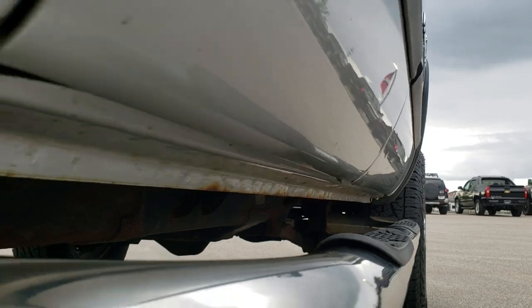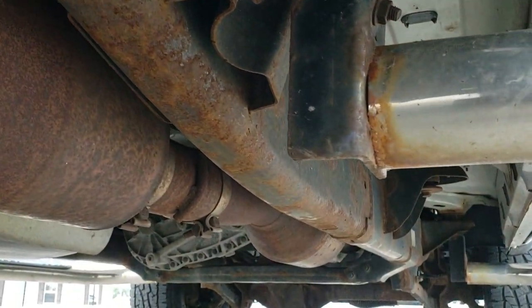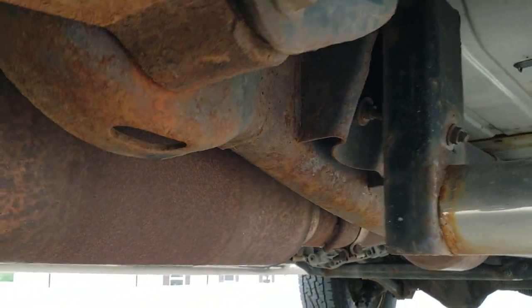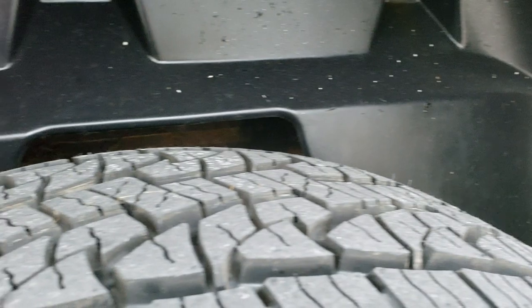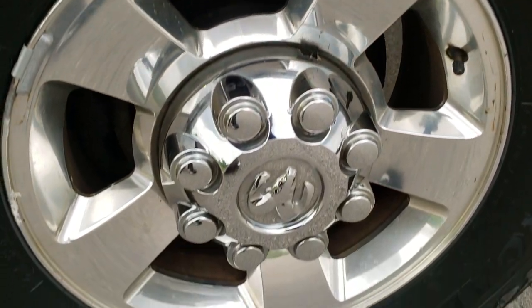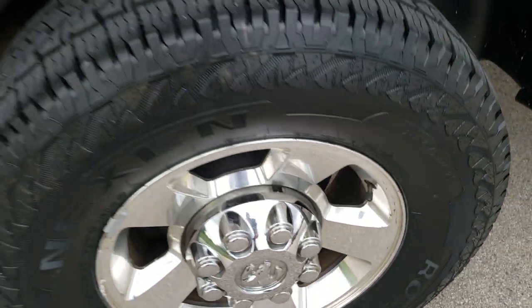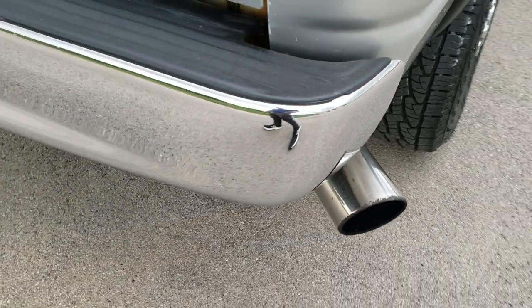Lower rockers look pretty good. They have an underbody — a little bit of light surface rust but nothing too bad. Just like there's all the remaining factory exhaust. And the back tires look like they are brand new. Back rim in pretty nice condition.